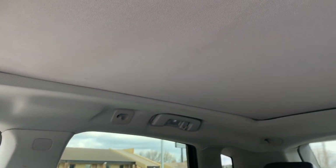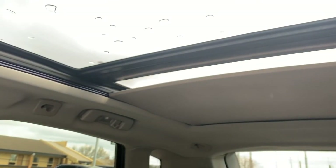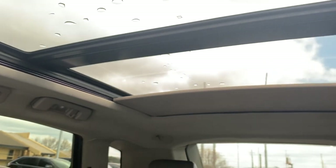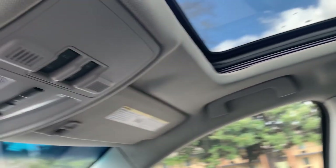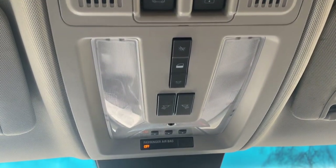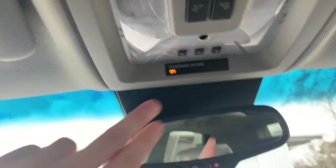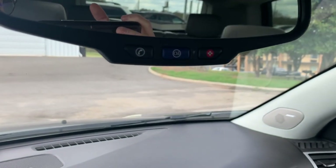The vehicle does have the panoramic roof with controls located here. You'll have the built-in garage door opener buttons and OnStar on the rear view mirror.